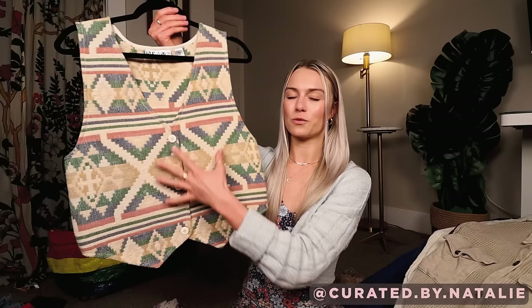I am just obsessed with vests — I always have to pick them up and check them out. This one is vintage, 100% cotton. It's like this woven textile material and I love that it looks like a waistcoat yet it's so boho and western. It just kind of is such a fun contrast.